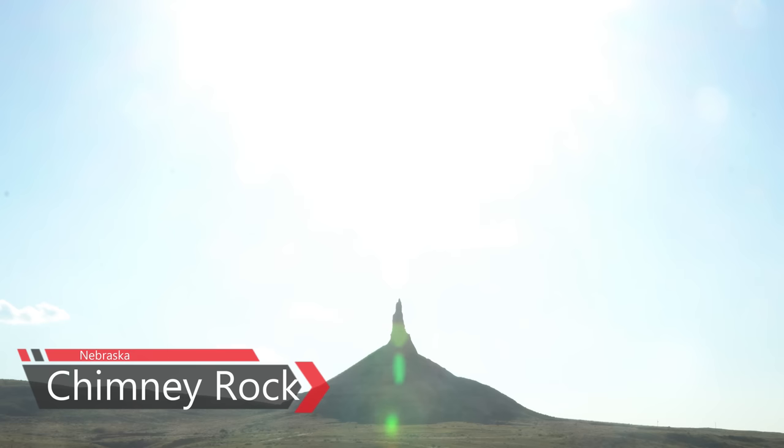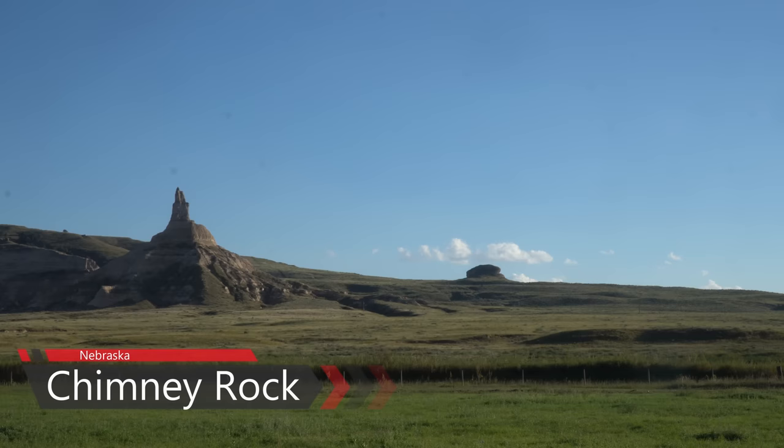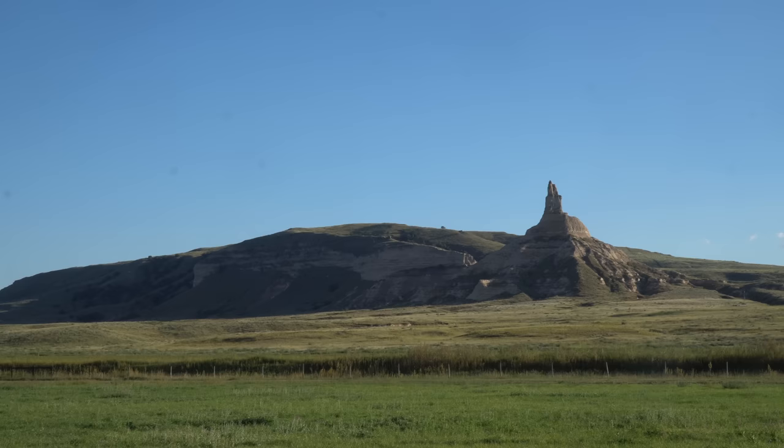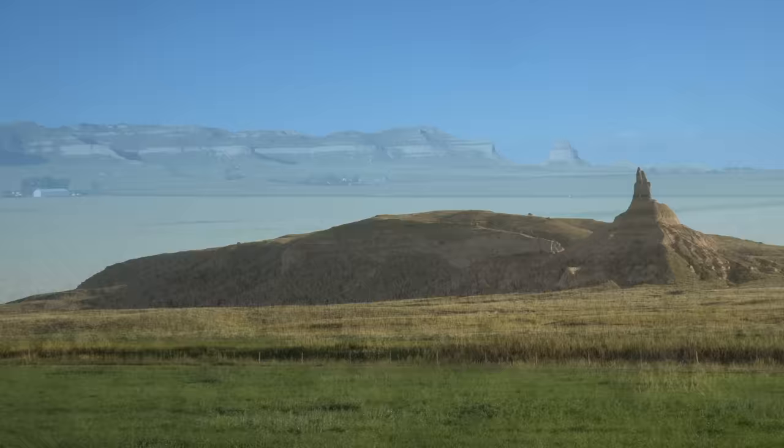Rising nearly 300 feet above the surrounding valley, visible from a considerable distance, Chimney Rock was perhaps the most significant landmark on the Mormon Trail. After weeks of crossing a featureless plain, this was the first hint of the arduous mountain crossings that lay ahead further west. Emigrants commented in their diaries that the landmark appeared closer than it actually was, and many sketched or painted it in their journals and carved their names into it.